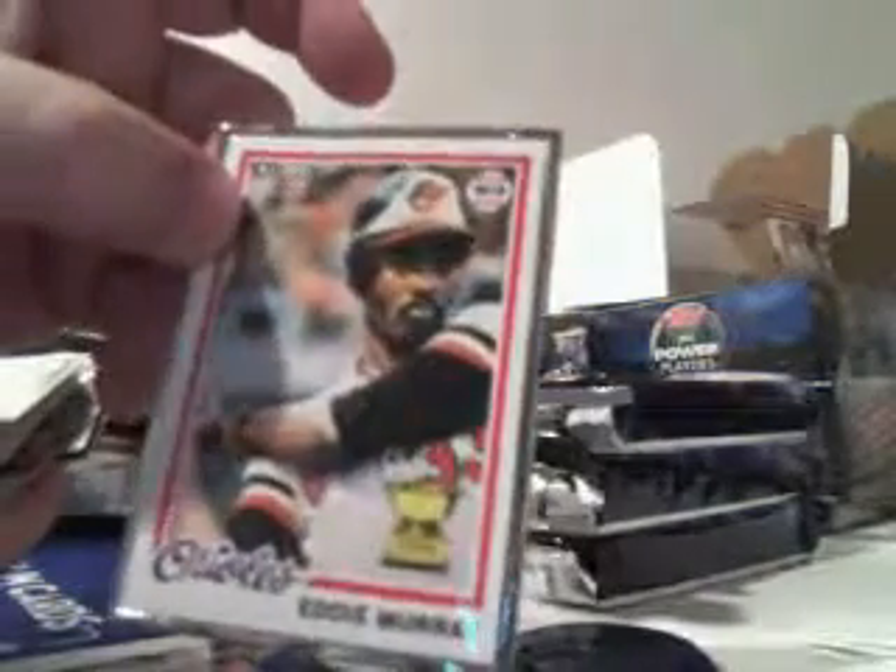Trevor Cahill red. Hayward gold. Kofax mini. Ooh. Eddie Murray, silver border reprint, number two ninety-nine.